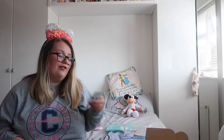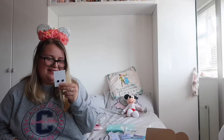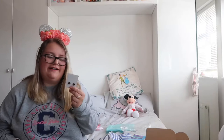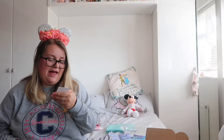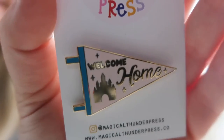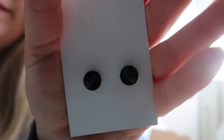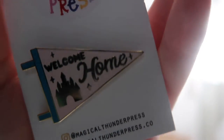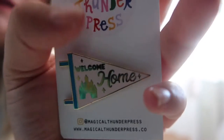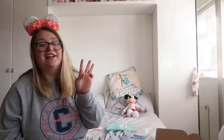Item number three is from Magical Thunder Press. Oh this is brilliant! So it is a pin — obviously a fantasy pin, but it's based on their pennants that they've created and it is amazing. It says 'welcome home' and it's got the castle. I love it, it's so pretty. It's got two pin posts on the back, a pale pink background with blue down the side. Thank you so much Magical Thunder Press. That was item number three.